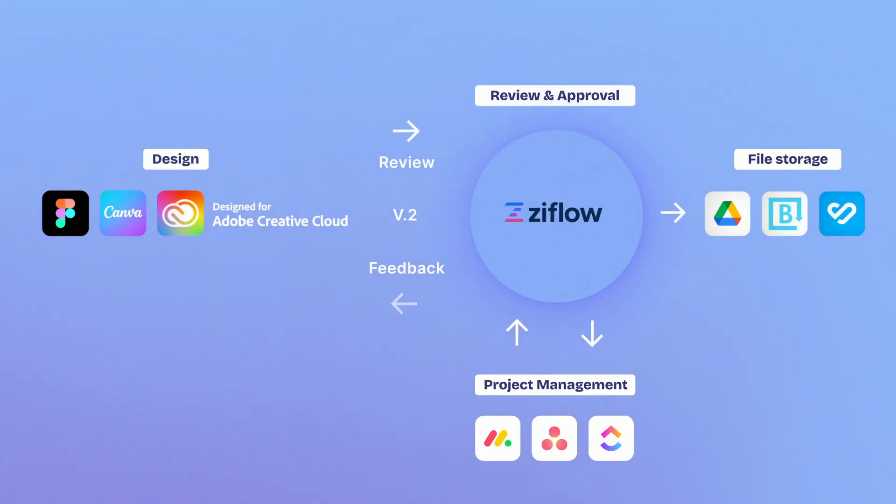Each tool plays a role, but without a dedicated space for feedback and approvals, you're only solving parts of the problem. This is where a proofing tool fits in. By centralizing review and approval in one place, a proofing tool links your design apps and project management tasks, ensuring nothing is missed.